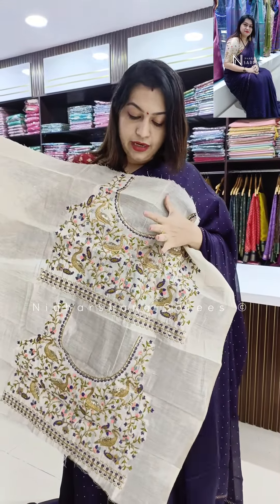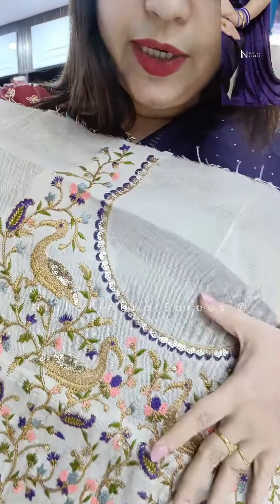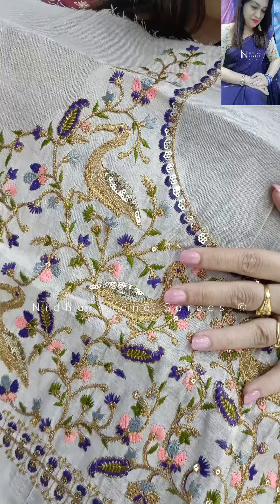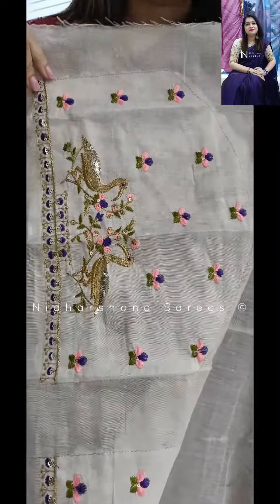It's beautiful front and back. Coming to the details of the blouse piece, you will get beautiful thread work in a contrast color and then zari work on your back and front as well as your sleeves — the same work on the sleeves.